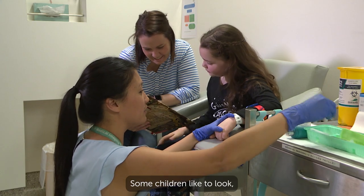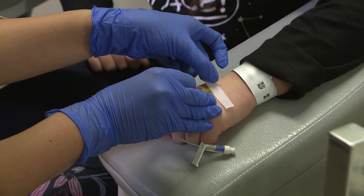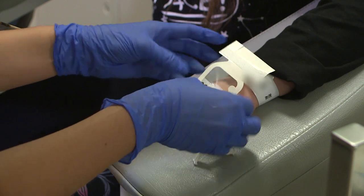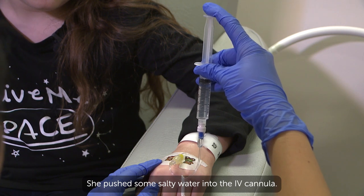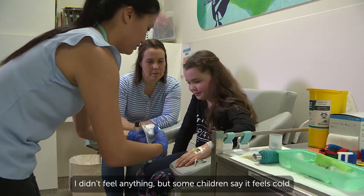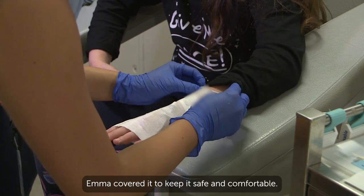Some children like to look, but I chose to play a find-it game. Emma put a sticker over the IV cannula. She pushed some salty water into the IV cannula — it's called a flush, and it checks if the IV cannula is working. I didn't feel anything, but some children say it feels cold and some say it feels warm. Emma covered it to keep it safe and comfortable.